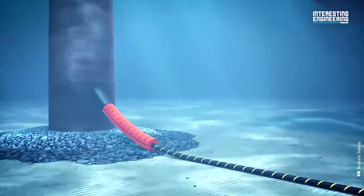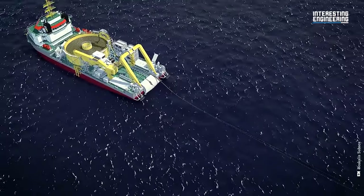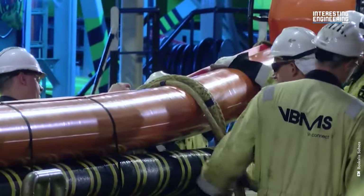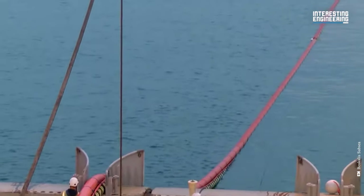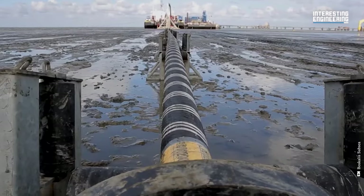Once the ship completes installation, it moves to the second point where the cable is cut to the proper length and guided through a cable protection system. The quadrant is used to control the cable's excess length, preventing it from overbending and snapping. When the second point is done, the vessel then places export cables that connect the offshore wind farm to one of the shore grids.